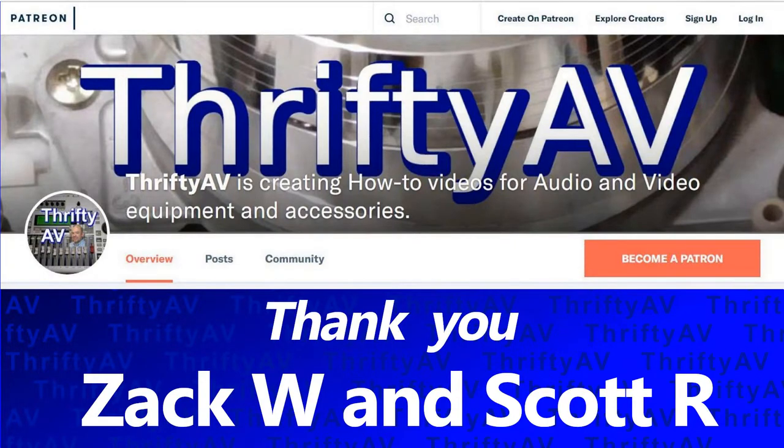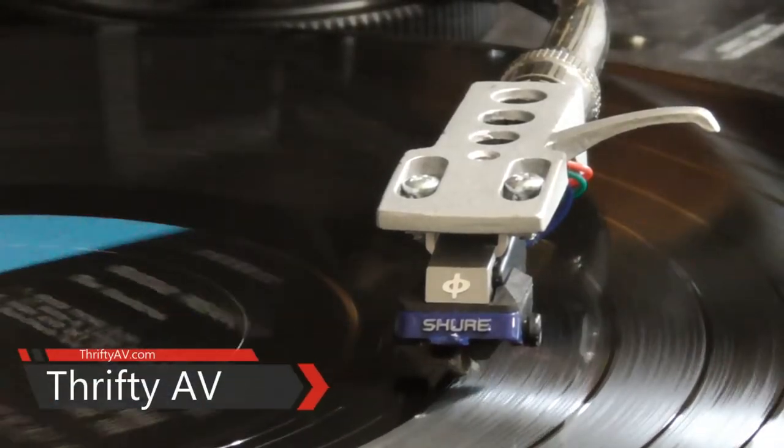I think that was a pretty good haul. If you enjoyed this video or any other in the Thrifty AV series, please like and subscribe. Thank you to my patrons for supporting this channel. And remember, stay thrifty, everyone. Thank you.